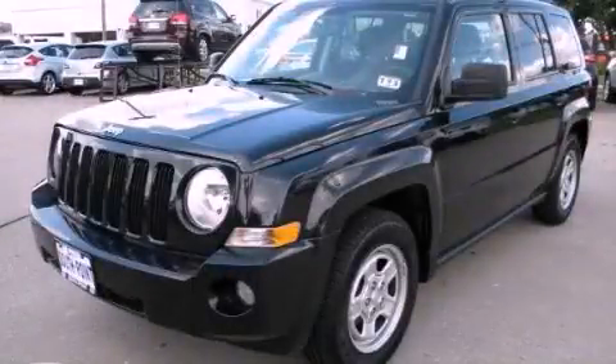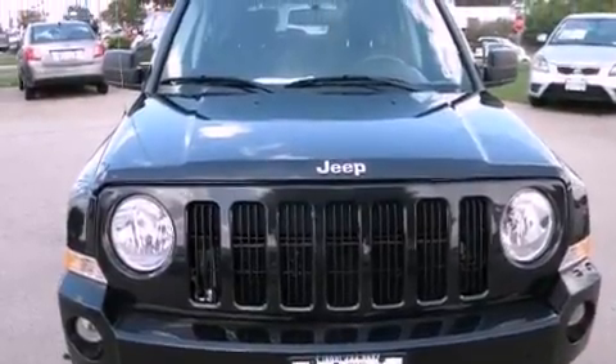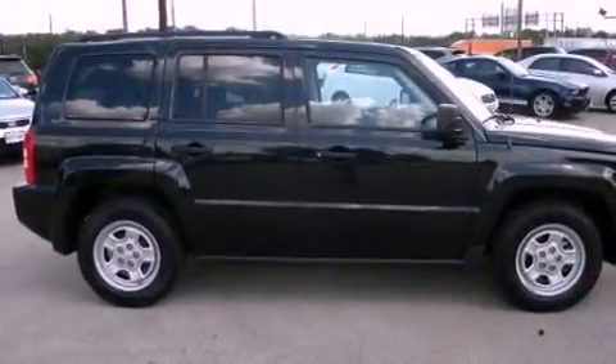This is a 2010 Jeep Patriot, a car-like ride in a space like an SUV. It has a 2.0-liter four-cylinder engine and a manual transmission.